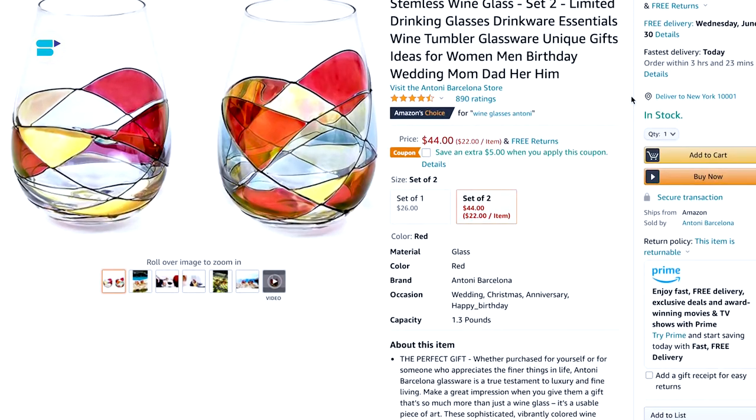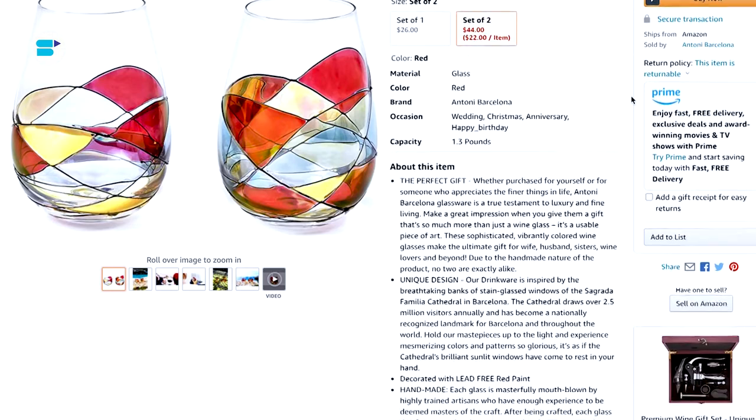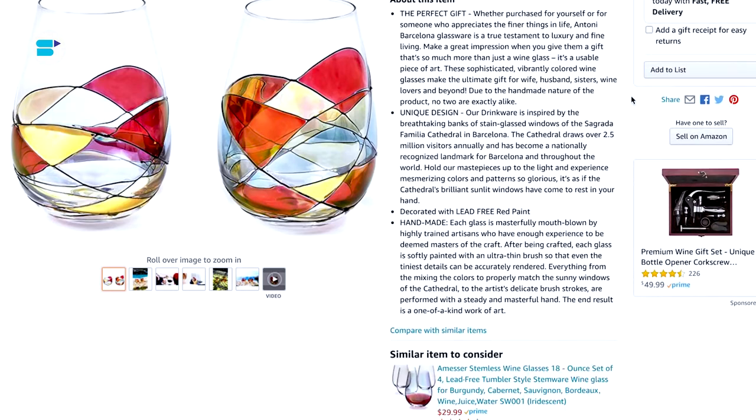A+ content elevates product listings by combining these elements to assist shoppers in making a purchase decision. When it comes to Amazon product listings, there are six elements associated with it: product image, product title, product description, product features, product ratings, and reviews. Let's go through each one in detail. To drive conversions, ensure that your product images are clear and of high quality.